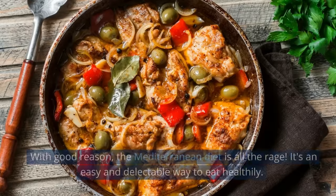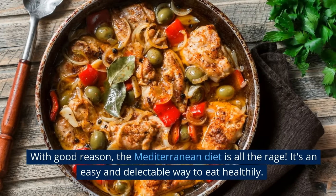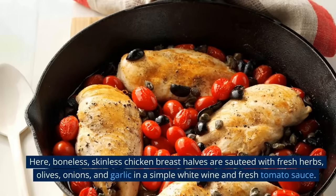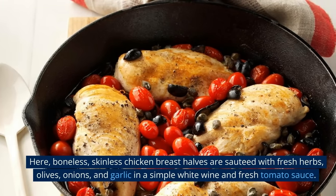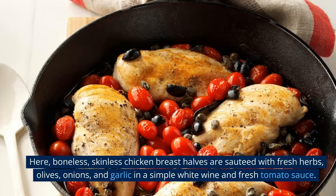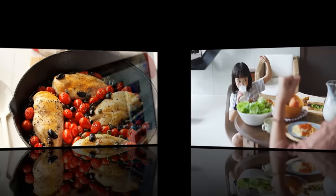Number 5: Mediterranean Chicken. With good reason, the Mediterranean diet is all the rage — it's an easy and delectable way to eat healthily. Here, boneless, skinless chicken breast halves are sautéed with fresh herbs, olives, onions, and garlic in a simple white wine and fresh tomato sauce.